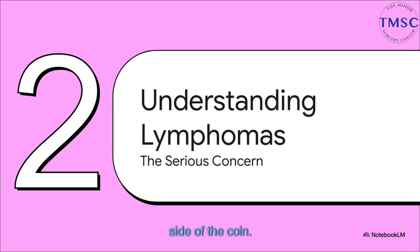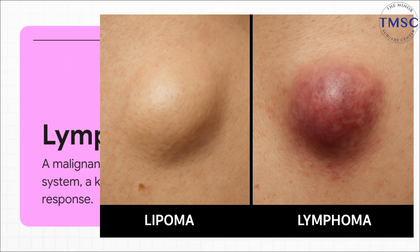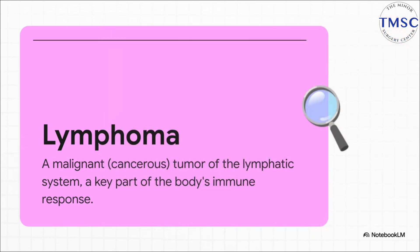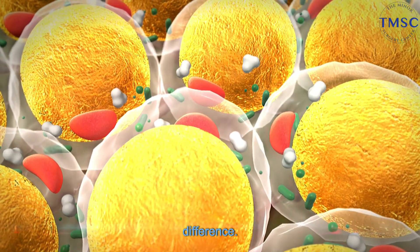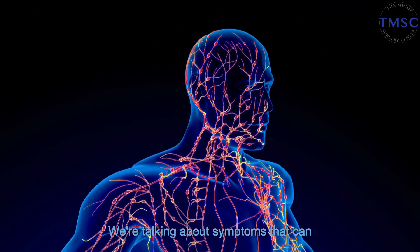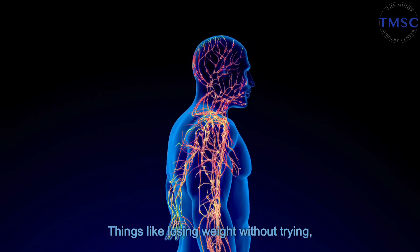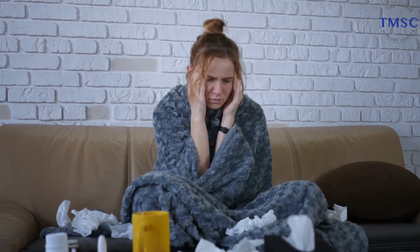Now we have to talk about the other side. It's really important to understand lymphoma, because even though it's way less common, it's a serious condition that you absolutely need to get checked out right away. A lymphoma is a totally different ballgame — it's not a little fatty growth. This is a cancer of the lymphatic system, which is a huge part of your body's immune defense. So when something's wrong there, it's a system-wide problem, not just a bump on your arm. A lymphoma often comes with other signs beyond swollen lymph nodes — symptoms that affect your whole body, like losing weight without trying, getting fevers and night sweats, or just feeling wiped out all the time. The lump itself might feel different too, often a bit more firm, maybe even rubbery.